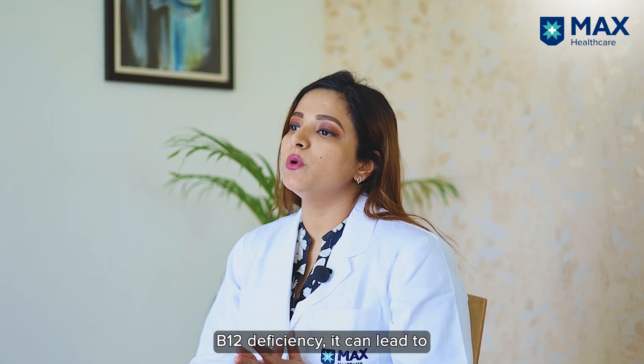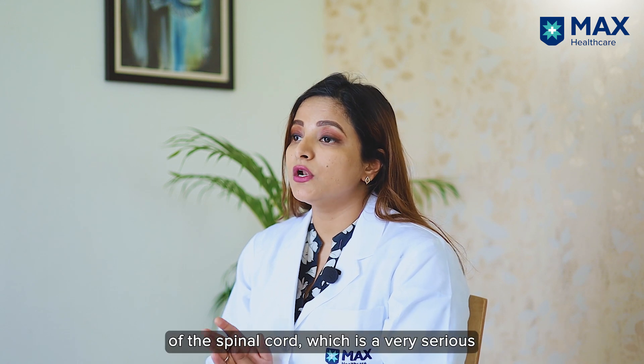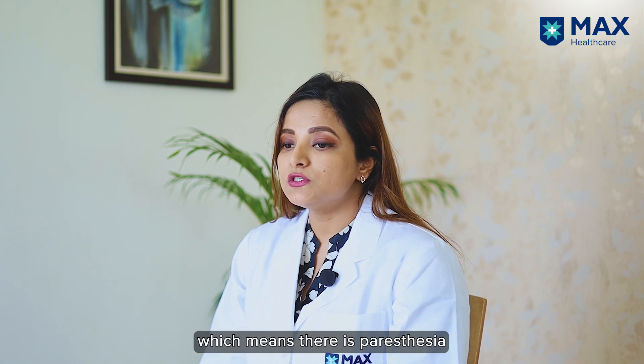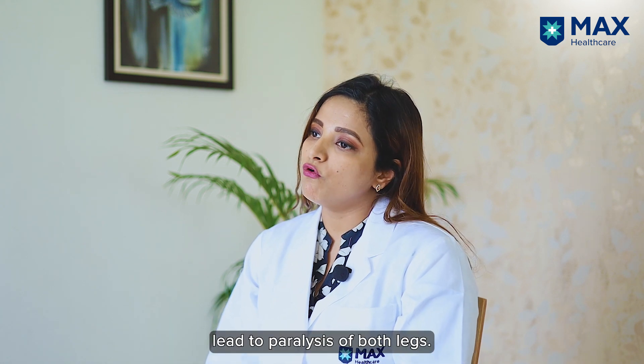If there is severe vitamin B12 deficiency, it can lead to subacute combined degeneration of the spinal cord, which is a very serious condition. It leads to paresthesias in the legs, and in later stages it can cause paralysis of both legs, known as paraplegia.